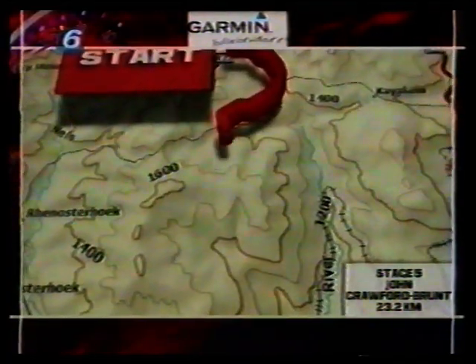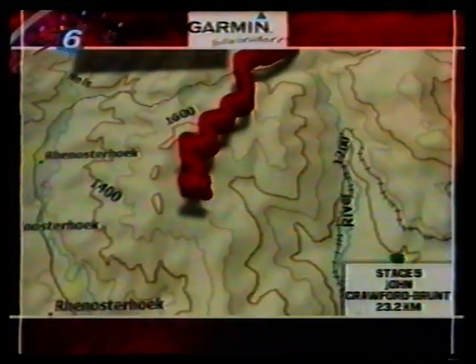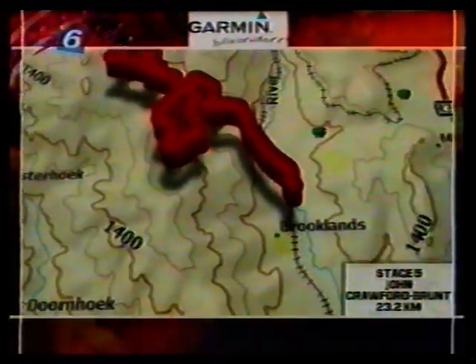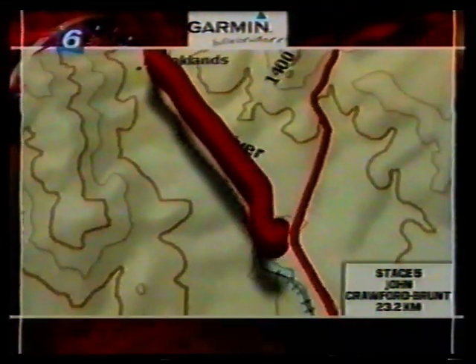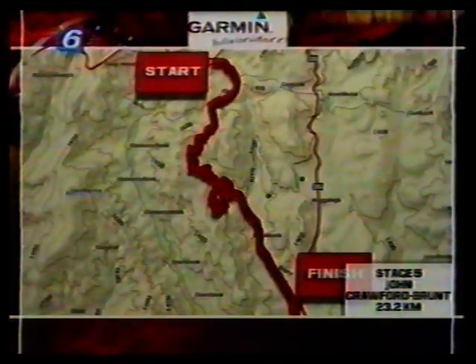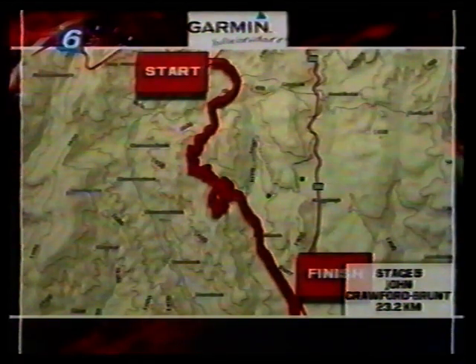This is Stage 5. At 23.2 kilometers, it is the longest stage of the rally and also the prettiest. Like all other forest and plantation roads, it had its fair share of rough spots, but in general the road was smooth, fast and flowing, as it snaked its way through the beautiful Brooklyn forest between Roseauk and Saabie.